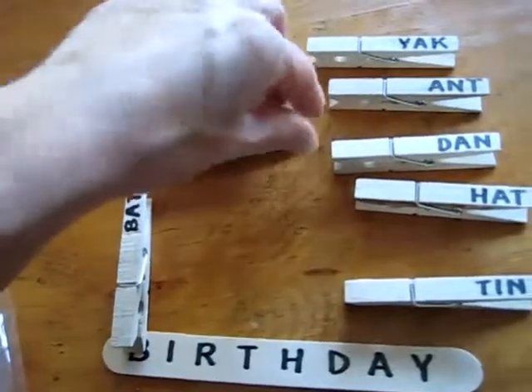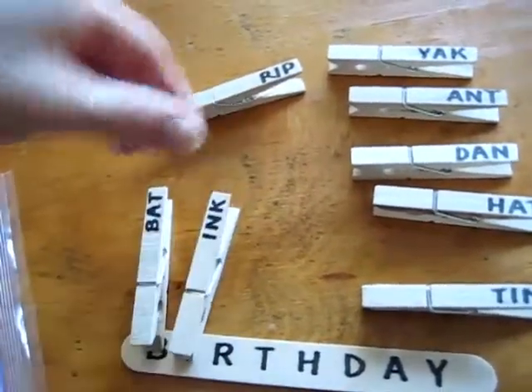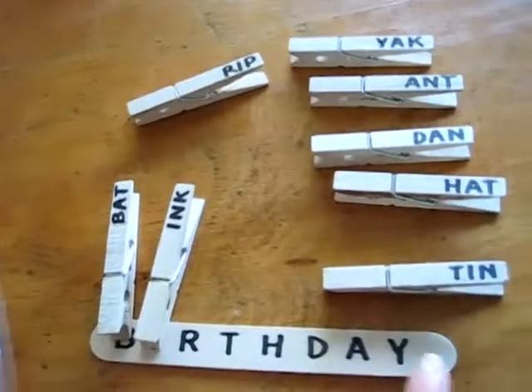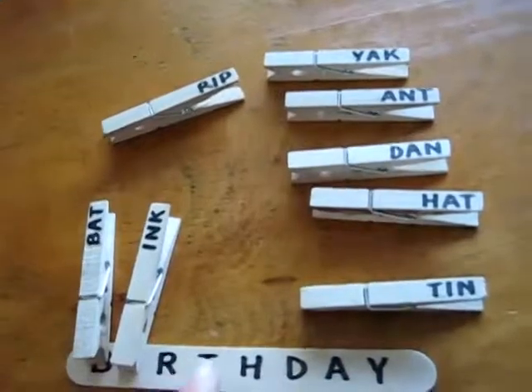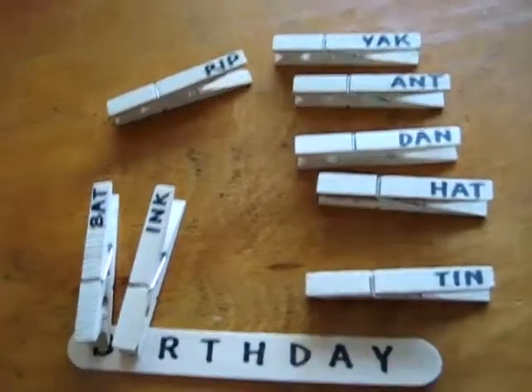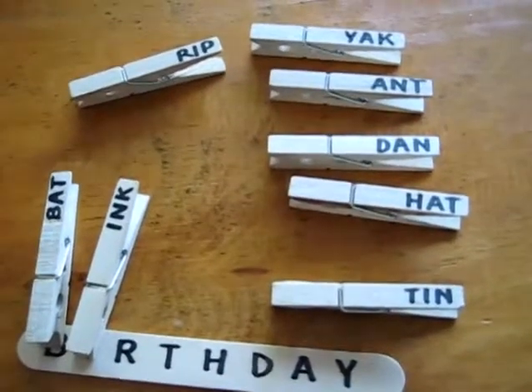Then you go for I — ink — and you peg that on, all the way till you're done spelling 'birthday' with all these words that start with these letter sounds. Have fun with your little spelling reading game all about birthday!